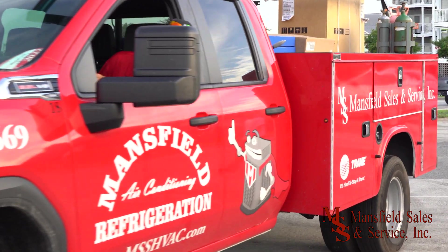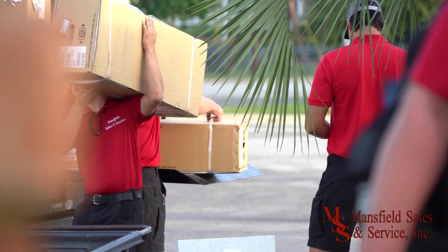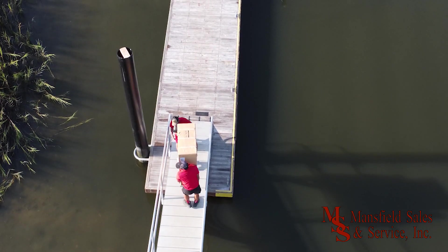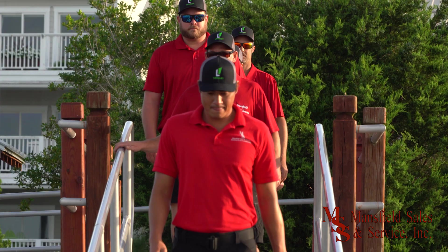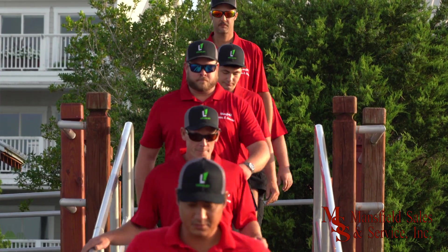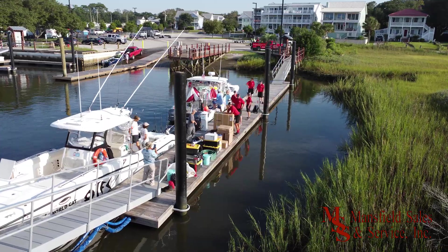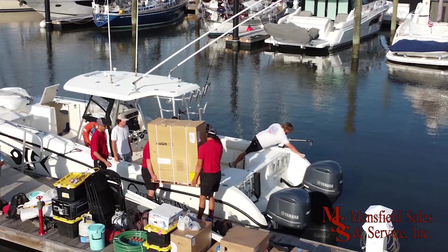I'm Matt Mansfield, owner-operator of Mansfield Sales and Service out of Oak Island. I've been doing heat and air my entire life, so something like this is very interesting to me. How unique this job is for heating and air — you can't pass this up. This is a once-in-a-lifetime type of install for us. It's very challenging, and we're always looking for that next challenging job, and this was it. It just checked all the boxes and more.